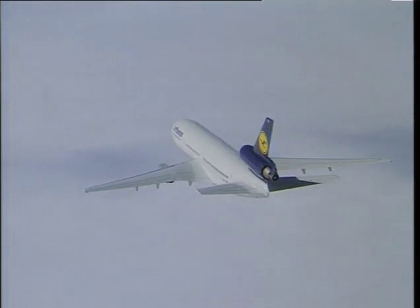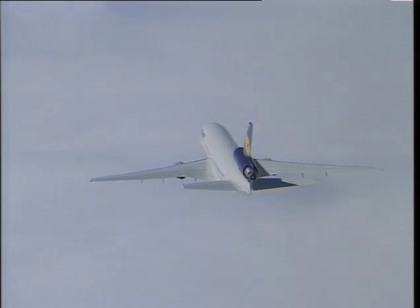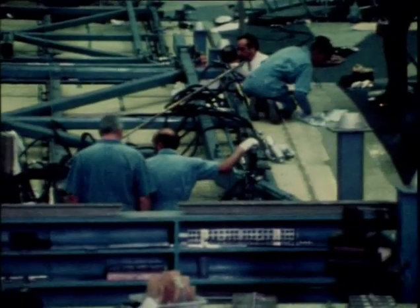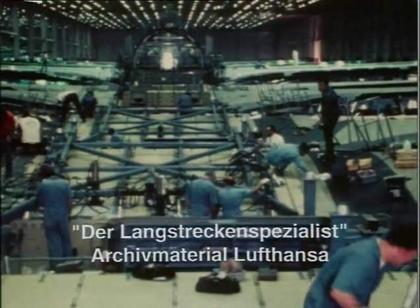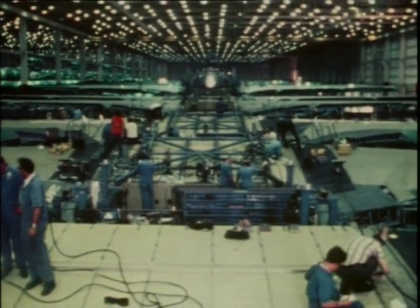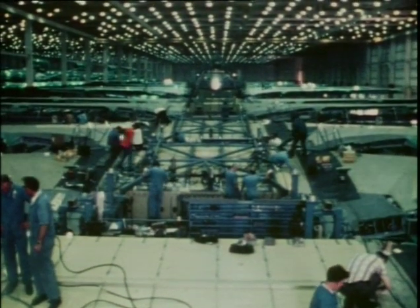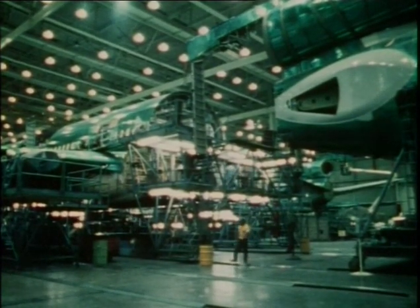At that time, it was a very high-tech aeroplane. This early Lufthansa promotional film, 'The Long Haul Specialist', was produced to introduce the DC-10 to the German public. It emphasized the use of new materials and modern construction techniques at the McDonnell Douglas Long Beach factory.